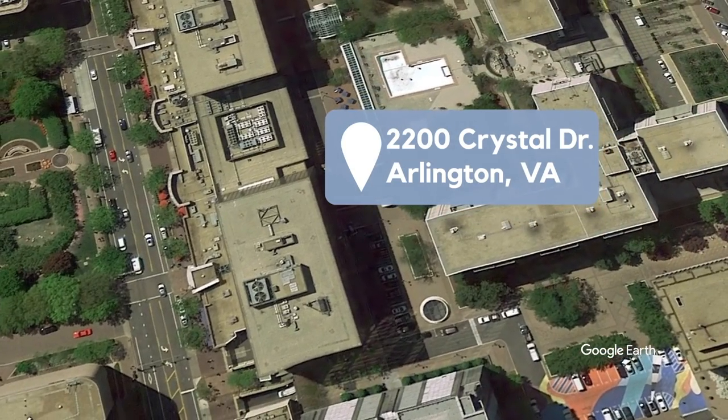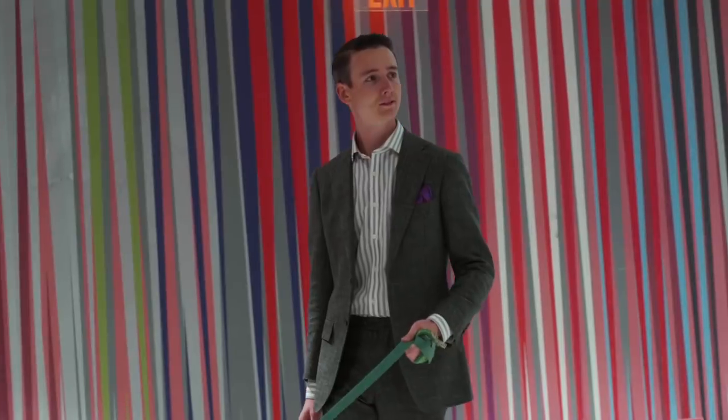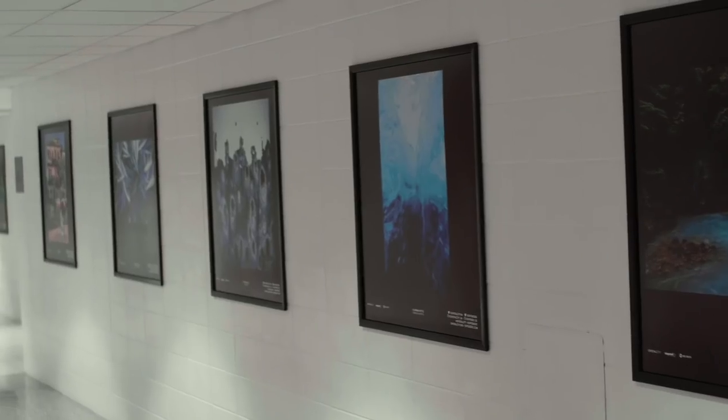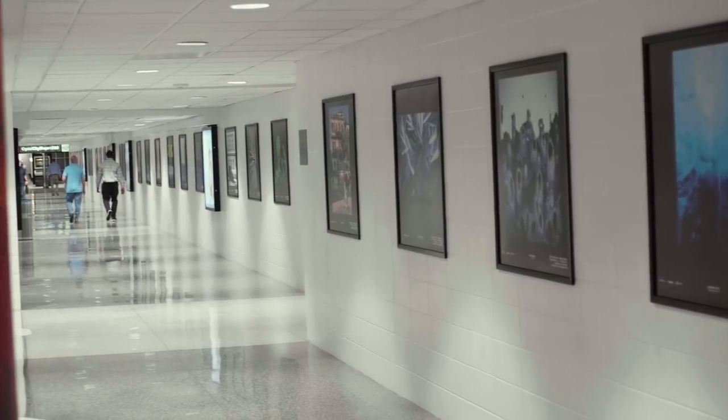For a break from the heat, head into Crystal City's famous corridors. Photowalk Underground brings a rotating gallery of 150 photographs to bright indoor tunnels that crisscross Crystal City's offices, residences, and retail.